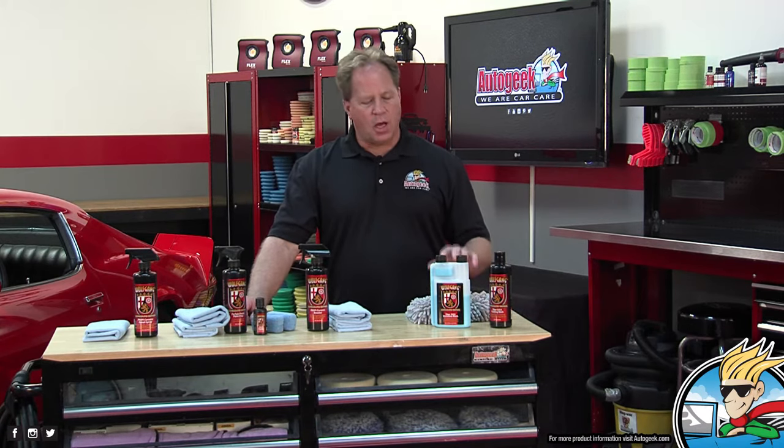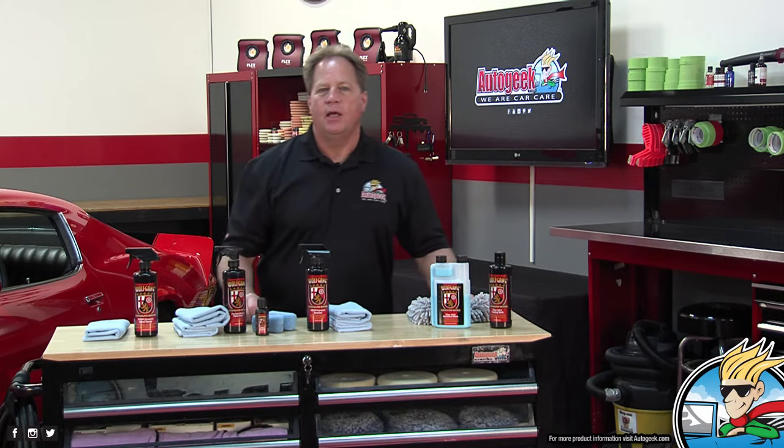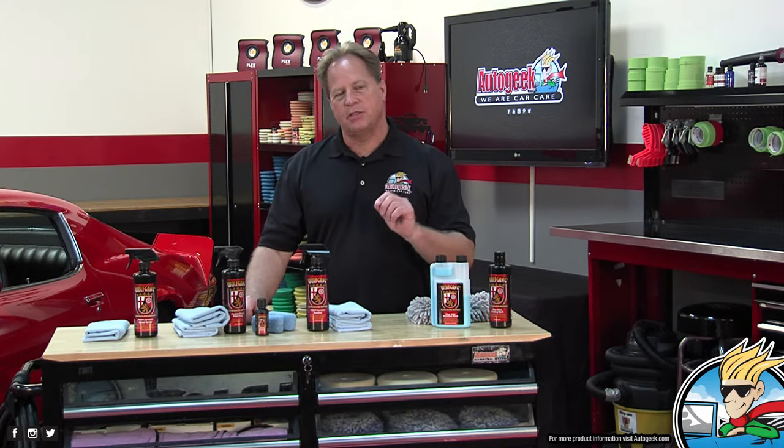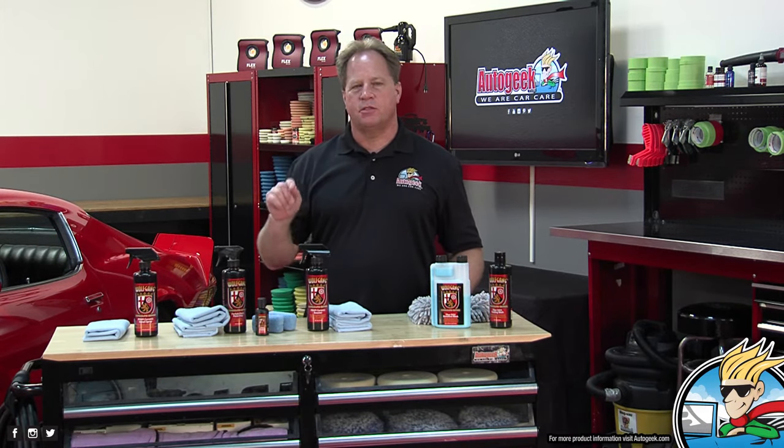The most common question about a coating is how long will it last. The technical answer is that how long it lasts always depends on how it's touched after it's installed. Touch it carefully, wash it carefully, use a quality detail spray, and use a quality booster to maintain that hydrophobic surface.